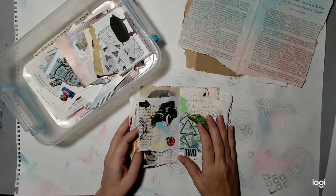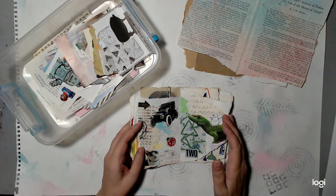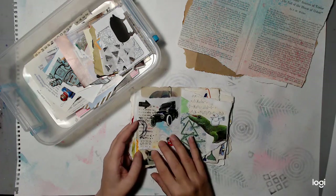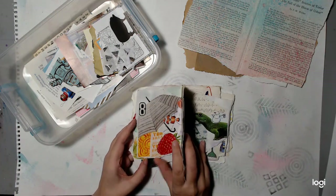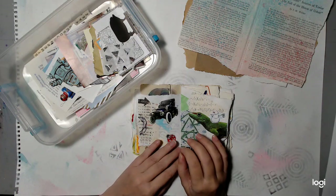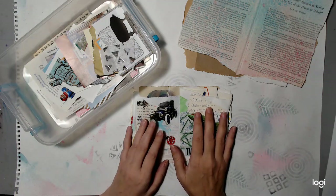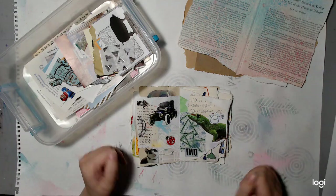I wanted to make a list that was pretty easy. I didn't want it too challenging because I want it to be fun for everyone — I don't want it to be very stressful. The list is 31 long because there are 31 days in January. There are some wild card items in case you have difficulty finding something on the list. You can substitute it for something else.